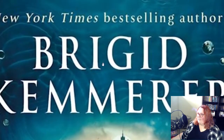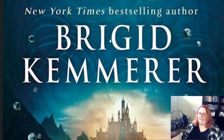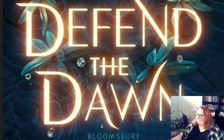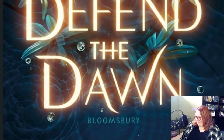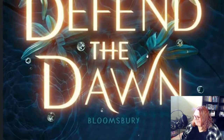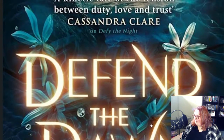I wanted to read the description with you guys and analyze it together, because this is all I can do until September 13th. This is all I can do — look at this and analyze it for what it is.